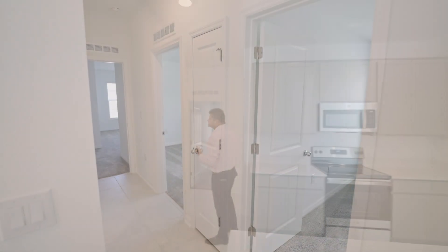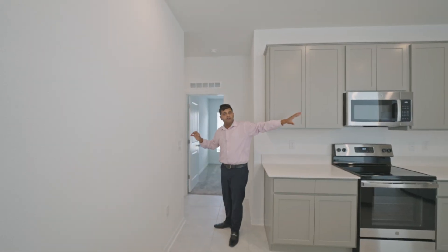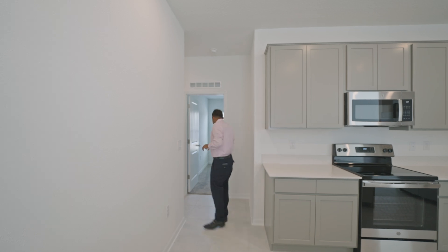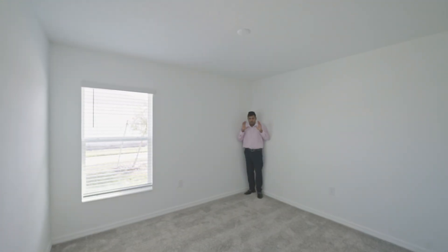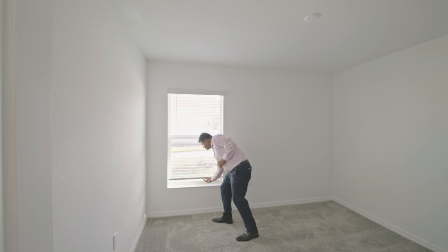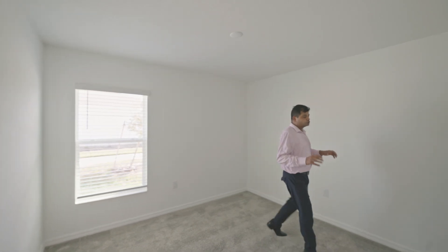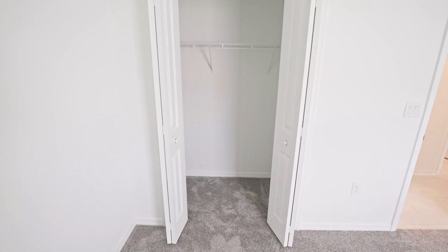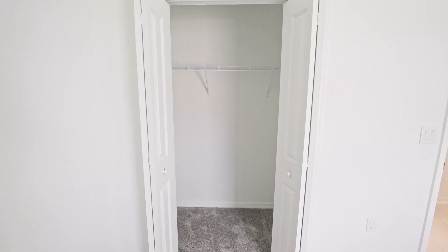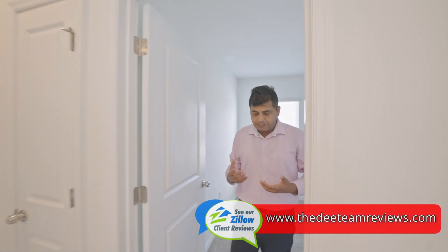It is a split floor plan — all your secondary bedrooms and the secondary bathroom are on one side, and you have the master on the other side along with the lanai. Let me take you to the very first bedroom. I like to stand in the corner so you get a good idea of how deep the room is. These are magnetic blinds and you also get the windowsill, which is a standard feature with the builder. It has a good amount of closet space.